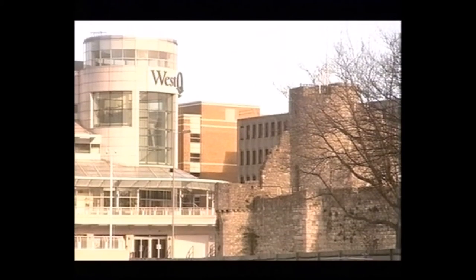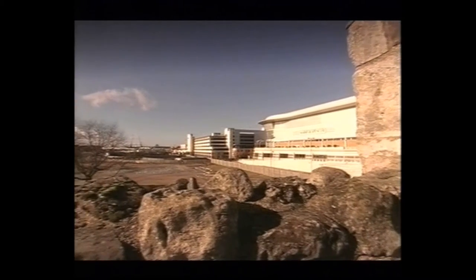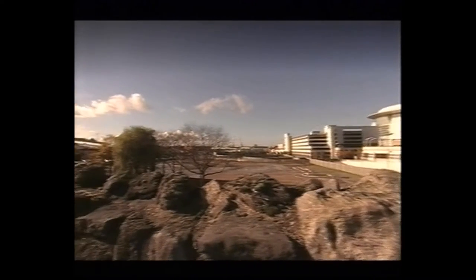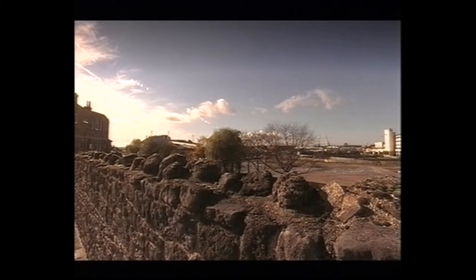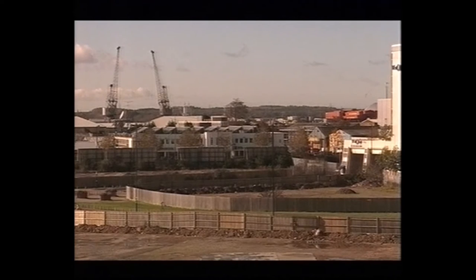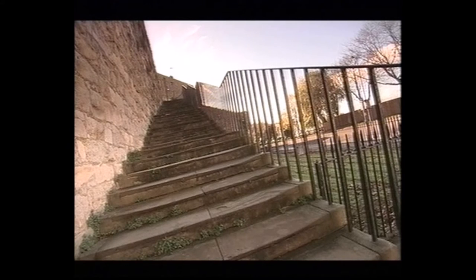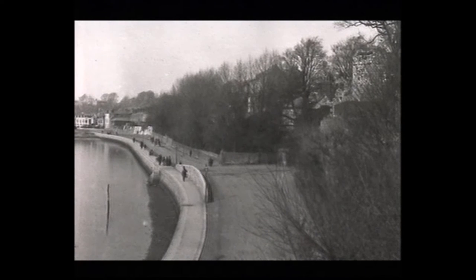In medieval times, the water came right up to the wall. If you'd have stood here, you'd have seen ships loaded with wool and cloth for export, but unloading wine, glass and silks. They filled all this in — it's all reclaimed land. The steps were built in 1851 by the Victorians so that ladies and gentlemen could promenade along the beach.